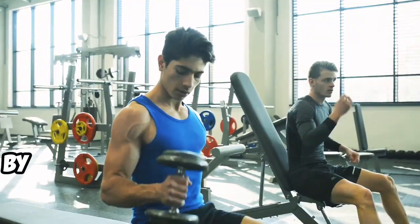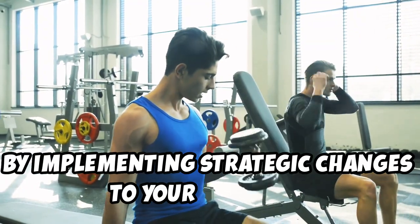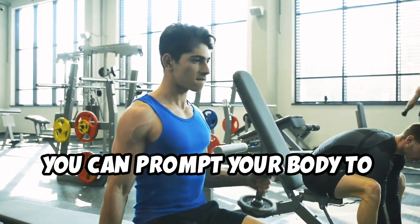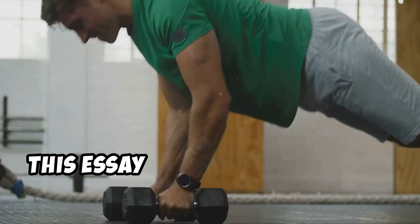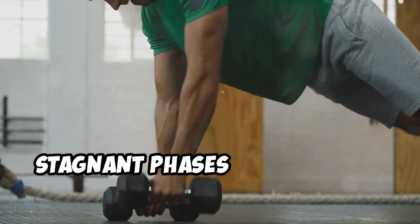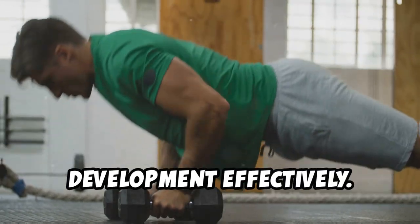By implementing strategic changes to your training, nutrition, and recovery processes, you can prompt your body to restart muscle growth. This essay will explore various proven strategies to help break through these stagnant phases and reignite muscle development effectively.